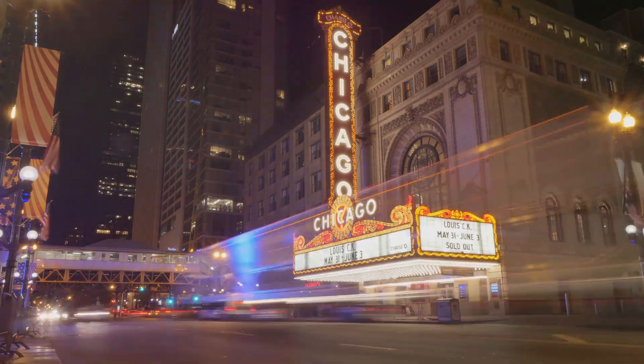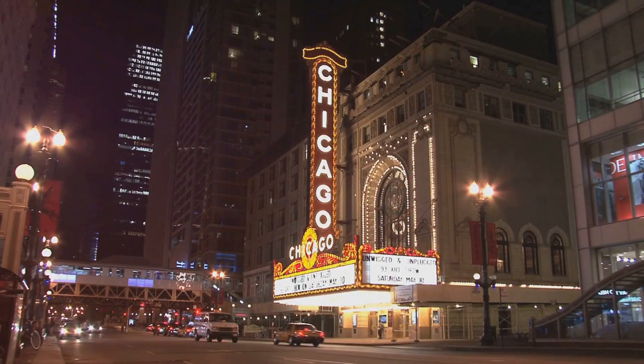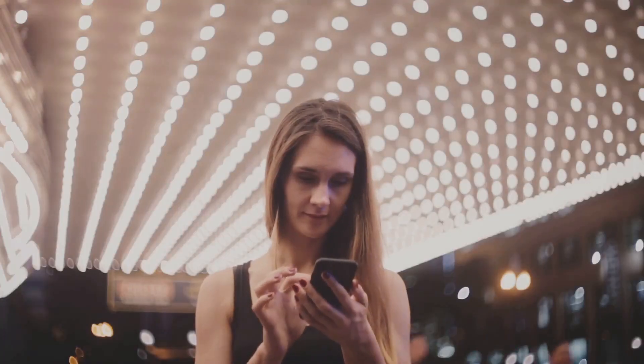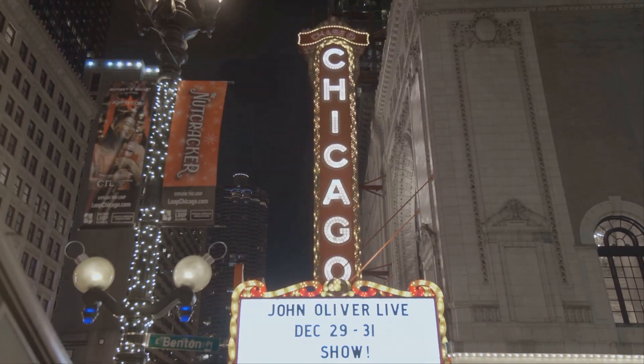Chicago is a theater town through and through. The Chicago Theater, with its dazzling marquee, is an icon in itself. But the theater scene goes beyond one building. From Broadway Chicago shows to intimate performances in neighborhood theaters, the city celebrates storytelling in all its forms.